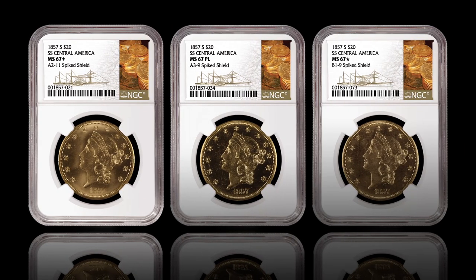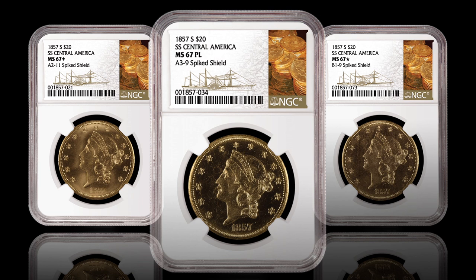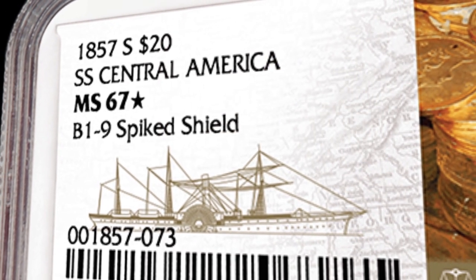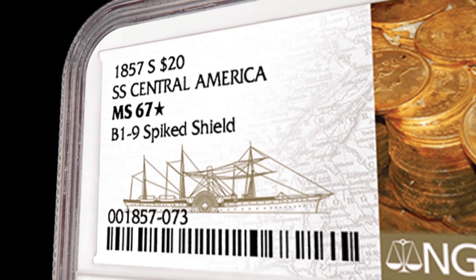There could be some finest-knowns in here — and Mark and the NGC graders soon did find out. The highest graded examples of SS Central America coins are in fact part of this treasure box. Four coins were graded NGC MS 67 Plus; one coin was graded NGC MS 67 Proof-Like, the finest known proof-like example; and one coin was graded NGC MS 67 Star — the highest graded NGC Star-designated 1857-S double eagle.